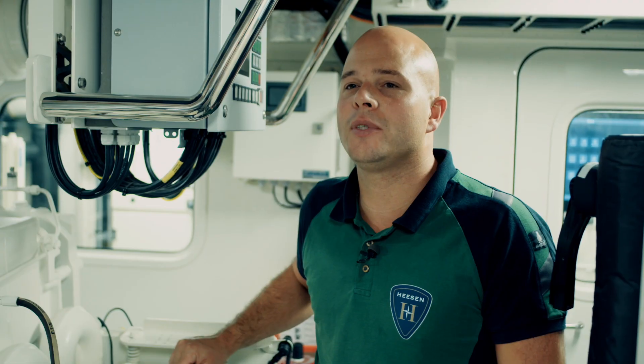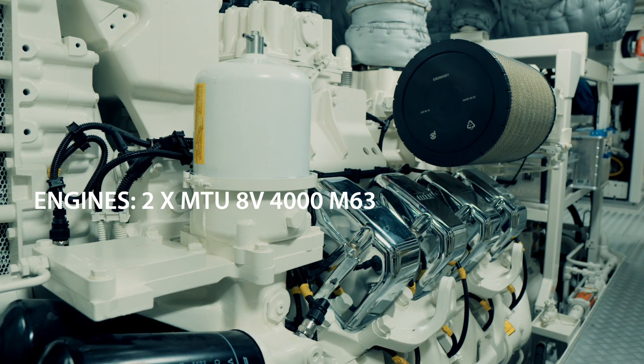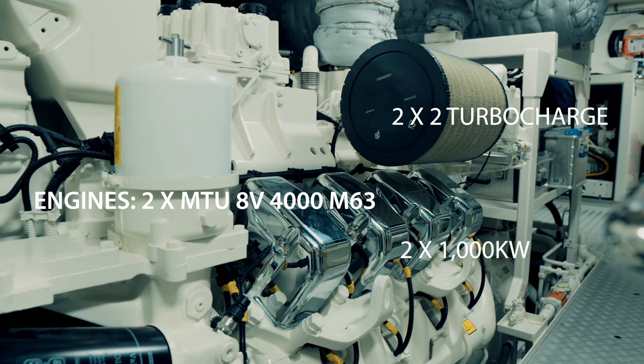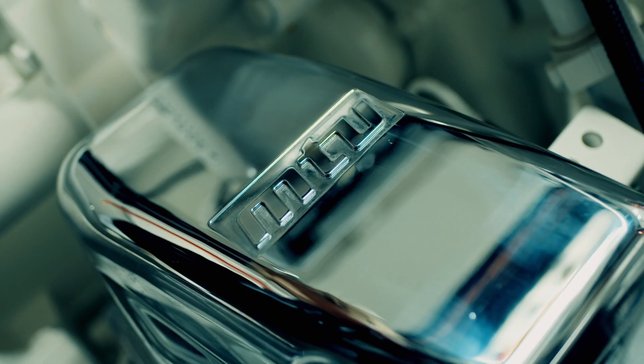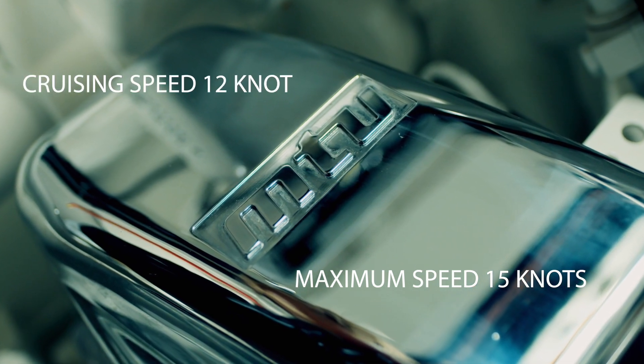On board we have two MTU 4000 series engines, the M63 type with 1000 kilowatts each. We have two turbochargers per engine. With those two MTU engines we can propel the yacht to a 50 knots top speed and a cruising speed of 12 knots.